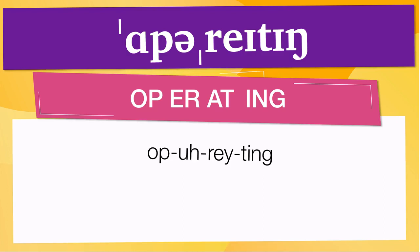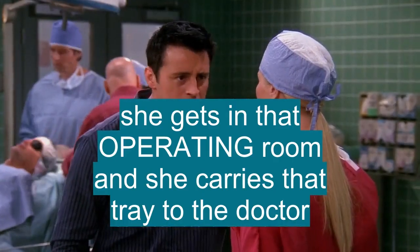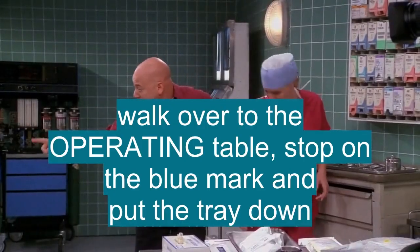Below are other ways to pronounce it. Now let's see how 'operating' is used in real life. She gets in that operating room and she carries that tray to the doctor. You're gonna walk over to the operating table, you're gonna stop on that blue mark, you're gonna put the tray down.